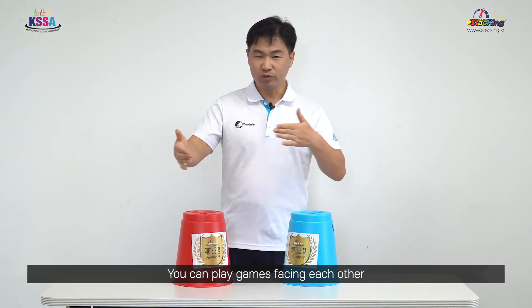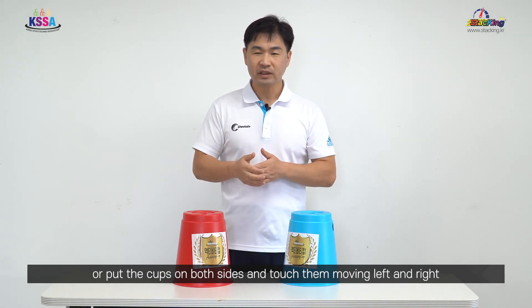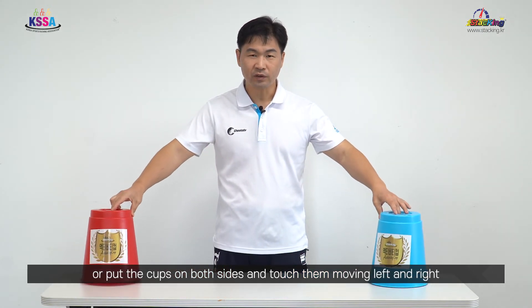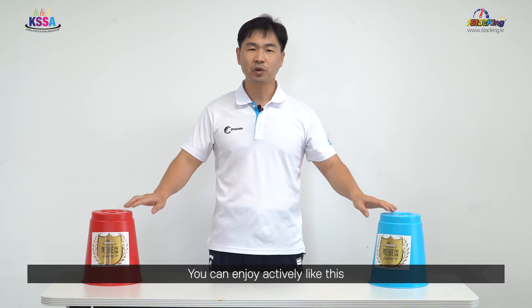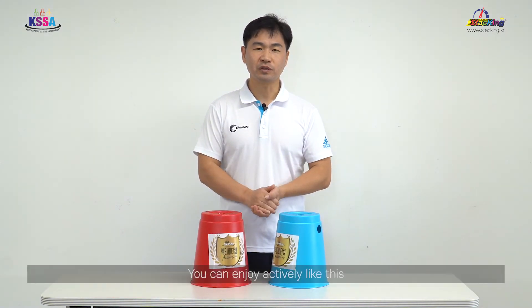두 명이서 마주보고 할 수도 있고요. 아니면 앞뒤로 서서 커블 양쪽에 놓은 상태에서 좌우로 움직이면서 터치하는 방법도 있습니다. 이런 식으로 활용하시면 좀 더 활동적으로 재미있게 할 수도 있습니다.